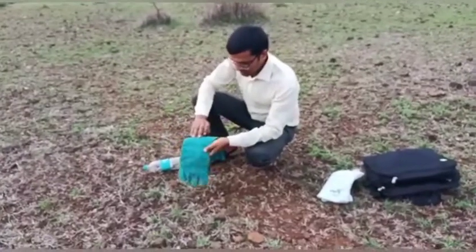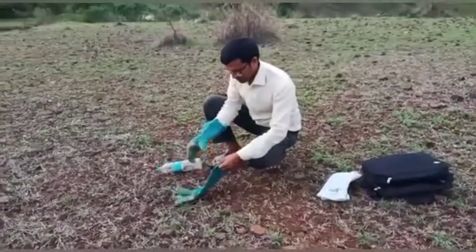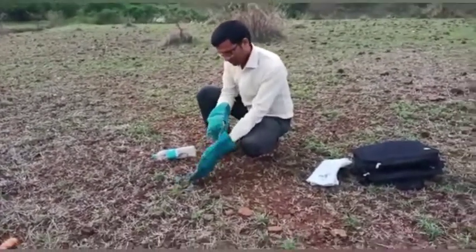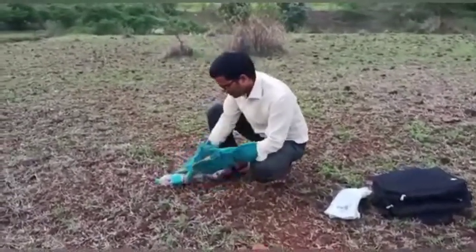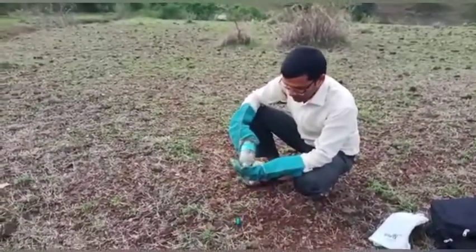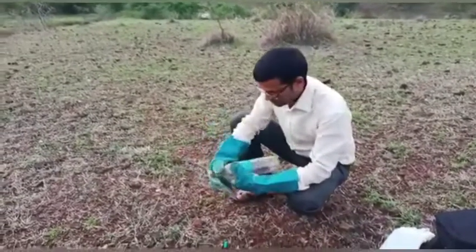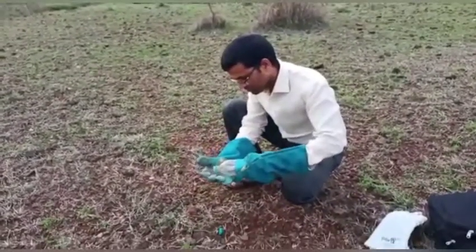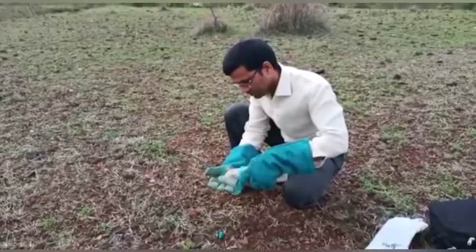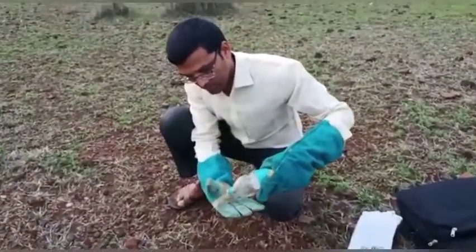Yes, let's start. Look, the fresh air comes here. Yes, it comes here.